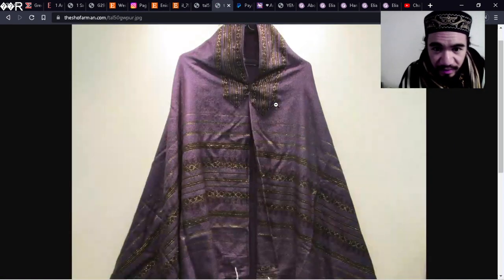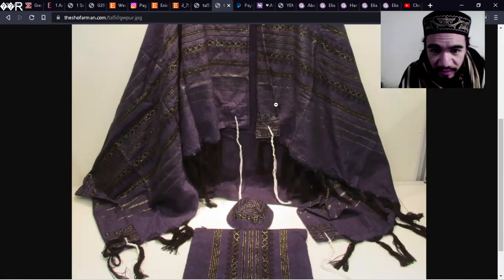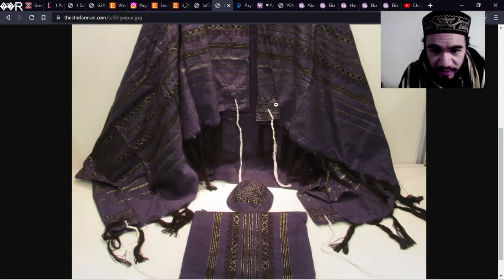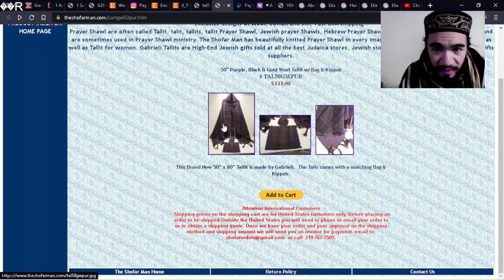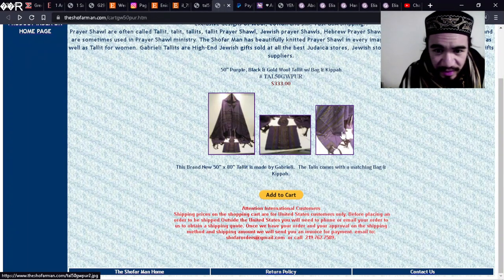Here's another tallit, and it is purple and gold — very beautiful. Probably one of the most beautiful tallits I've ever seen. I know I saved that already and you could actually buy this. I think it costs upwards of $300 to $400 US dollars.